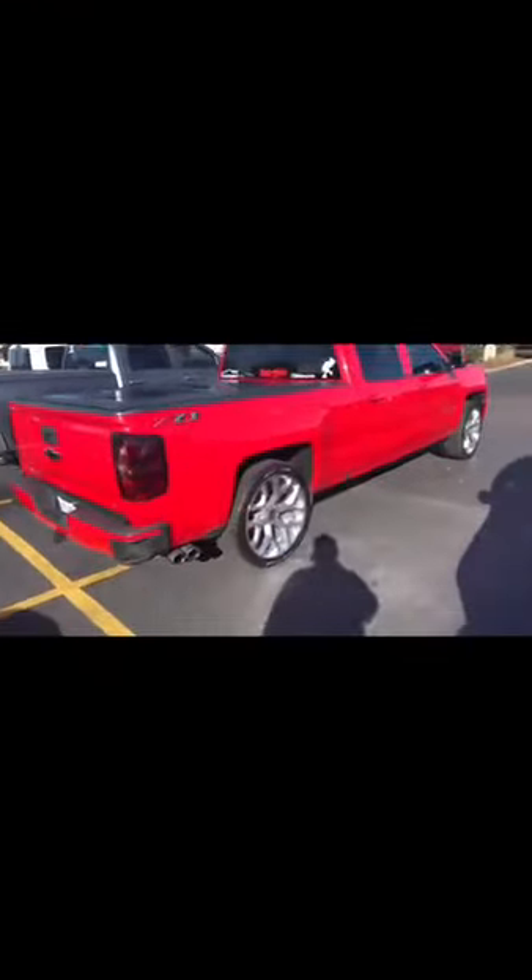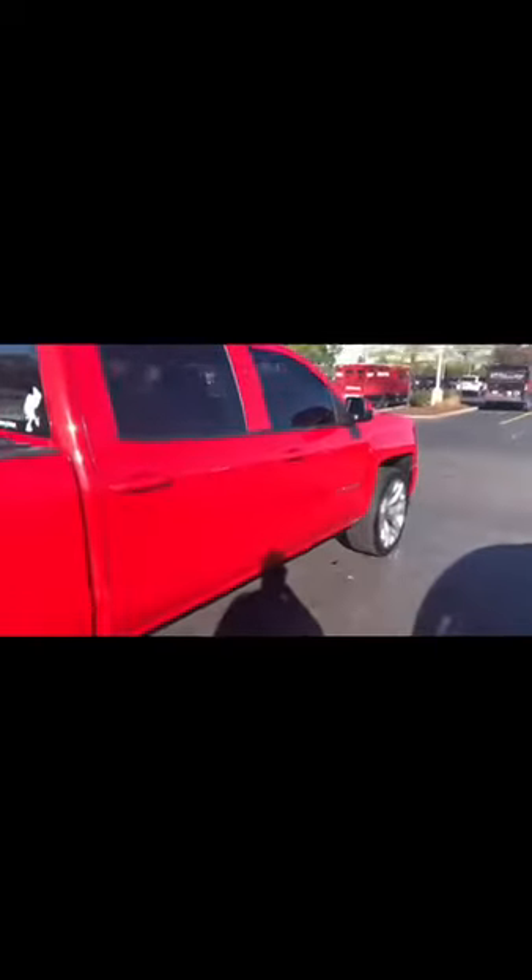What do you guys think? I feel like it makes it look a little lower too. I'm gonna do some rolling shots — my boy's gonna help me out. This is the final product in the sun — damn, I fell in love for real.